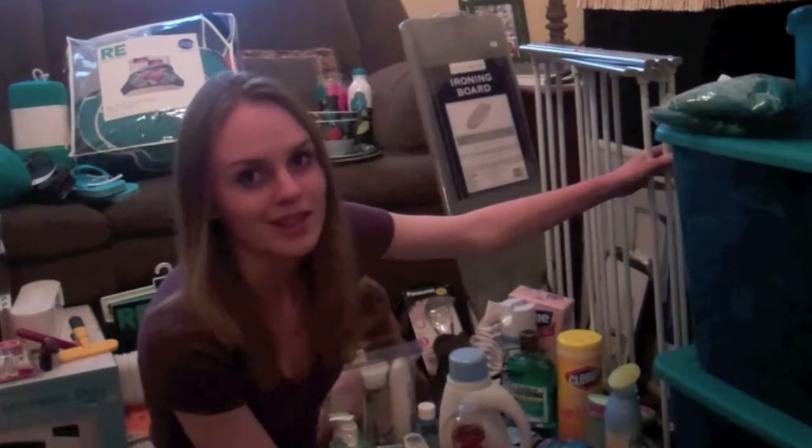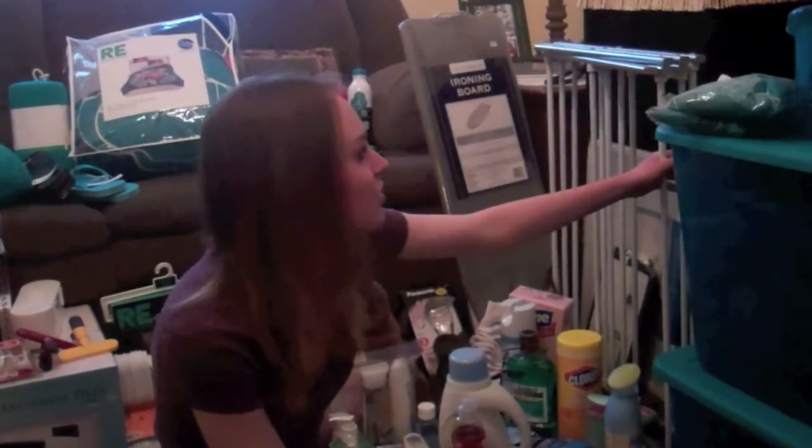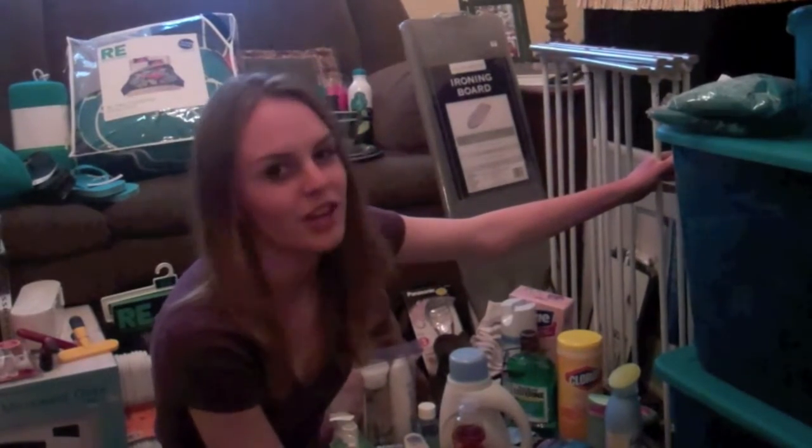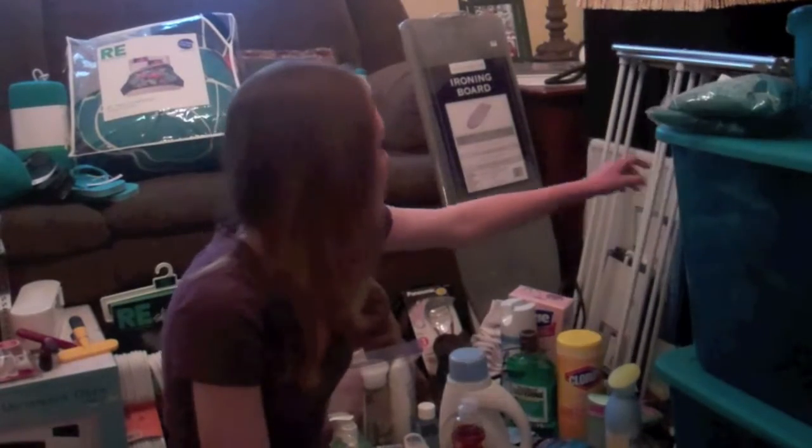I have a drying rack. I don't know where I'm going to put this, but I like to hang-dry a lot of my clothes. So I figure my roommate won't mind if I have a drying rack. I don't know — probably stick it in my closet.